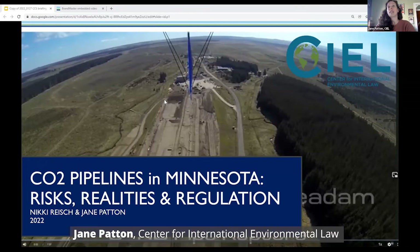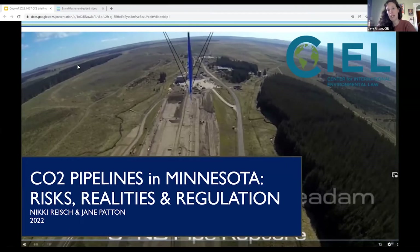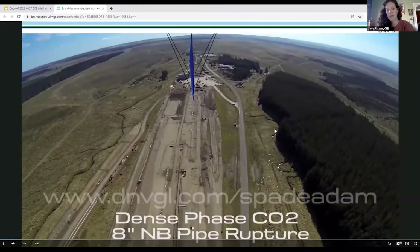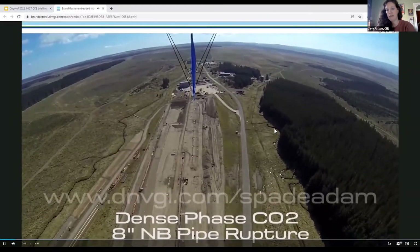I am very honored to be here to discuss this very important issue with everybody today. If there is one thing that you remember from today's presentations, I hope it's this. This video shows a rupture of a buried dense phase carbon dioxide pipeline.